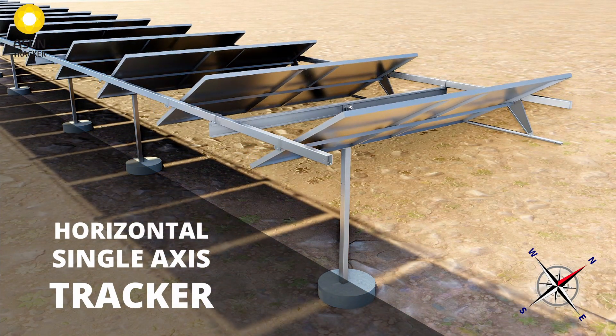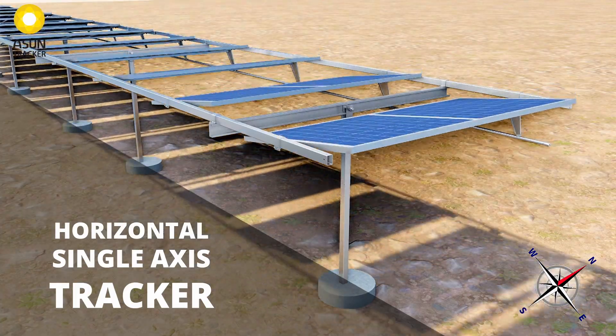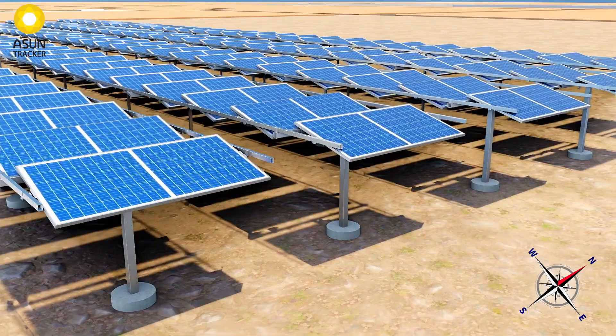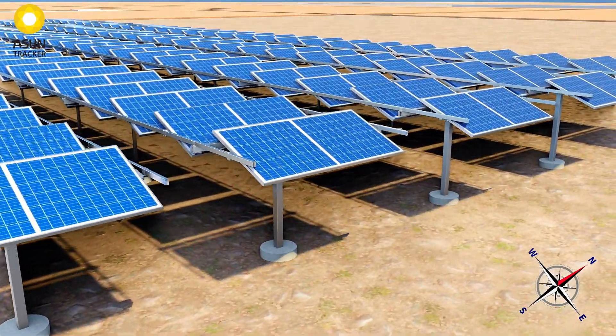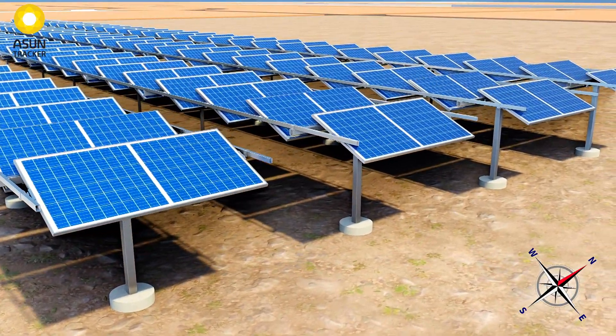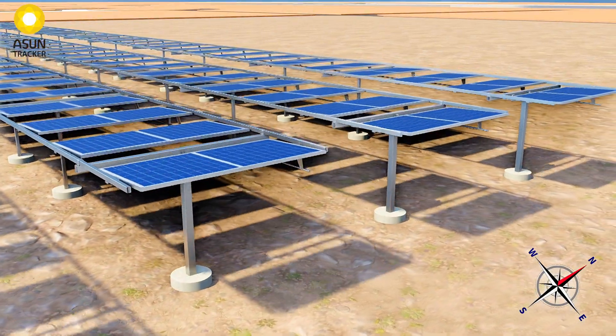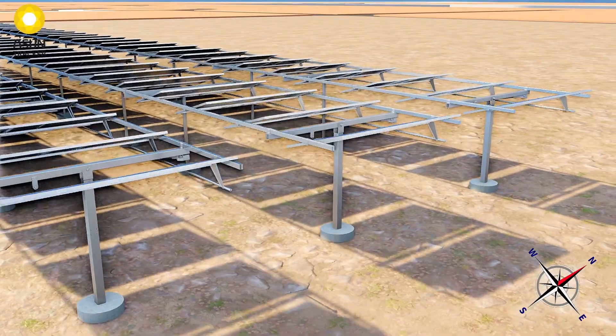Ascent Horizontal Single Axis Tracker is suited for locations where seasonal shift does not amount to a significant variation in solar incidence. It achieves almost 30 percent lower MMS cost by eliminating the components and drive mechanism for north-south movement required in the two-axis design.